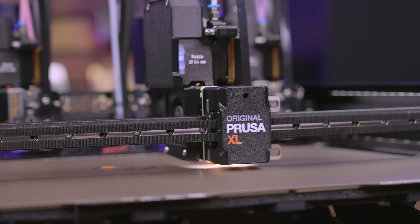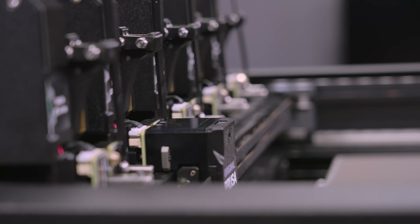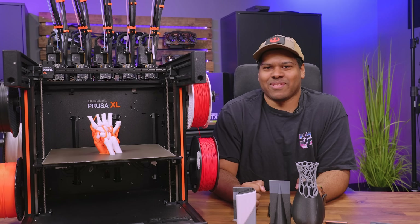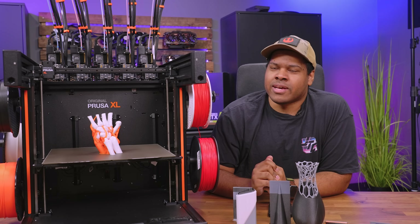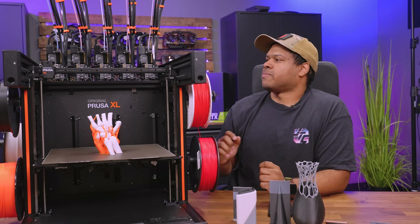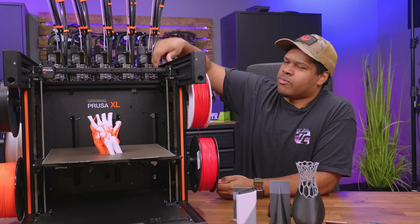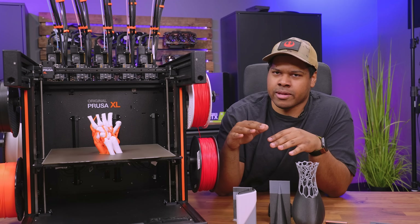A lot of you are probably wondering if there are any safeties or anything to stop it from messing up. I can tell you with confidence, yes — they put it in because I messed up when I was installing them. The first thing it had was crash detection. If the nozzle was hitting the bar when trading out or crashing into the print itself, it would automatically just stop.